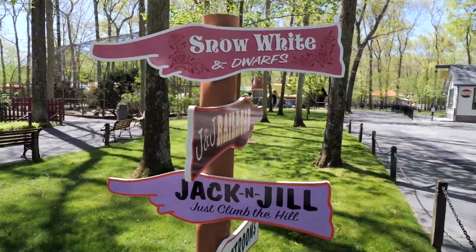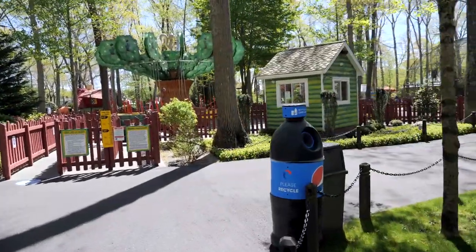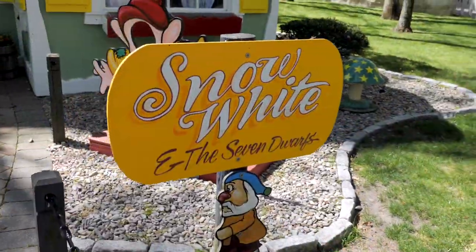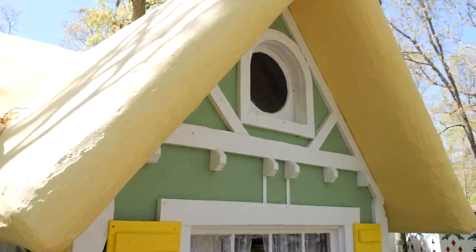I see a sign here: Snow White and the Doors, and Jack and Jill — over this way. Let's head on over. We found Snow White and the Seven Doors house. It's a nice little cottage here.